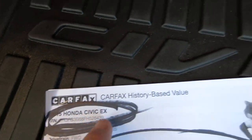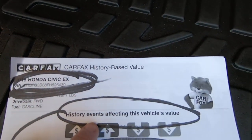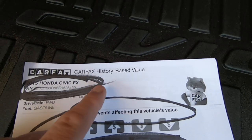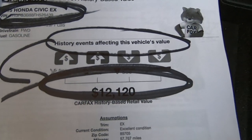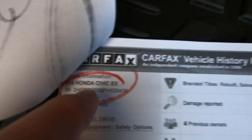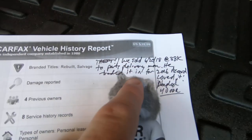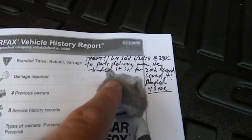Here's the Carfax history — there's the VIN. Basically the history and events affecting this vehicle's value. They combined the Kelly Blue Book and the history of the car, and it comes up with $12,120. Here's the actual Carfax itself. Rebuilt salvage — that's restored salvage as I said. Theft. We sold it for $6,200 out of $18,000 at 38,000 miles to the parts delivery man.